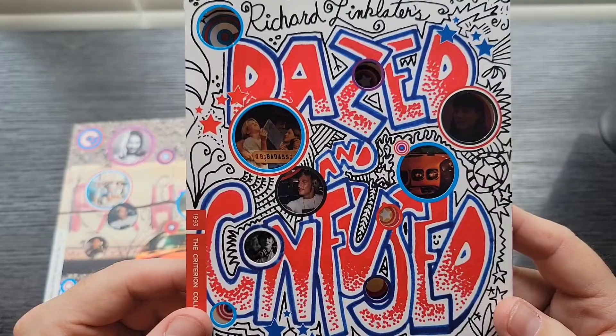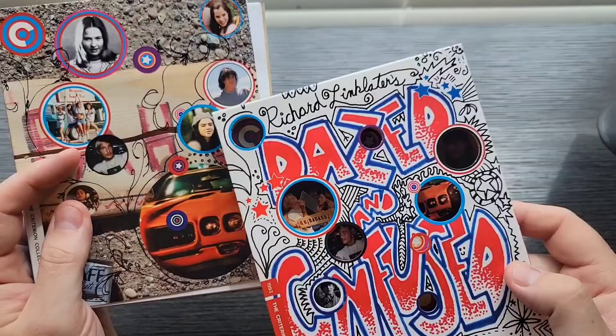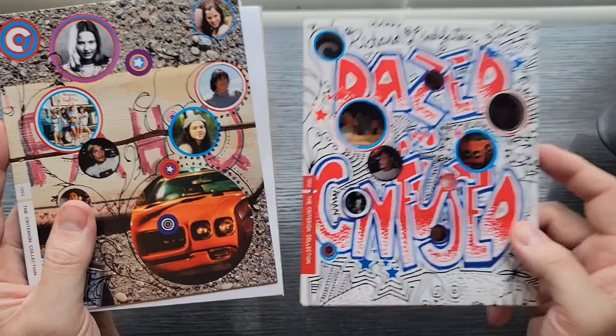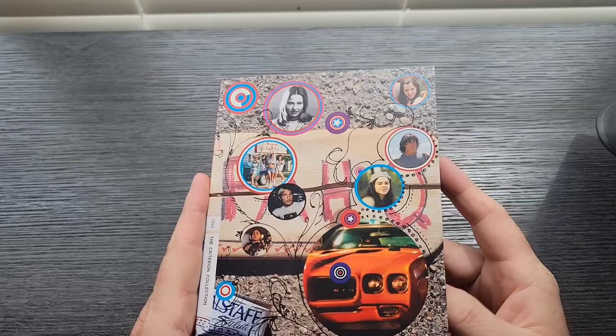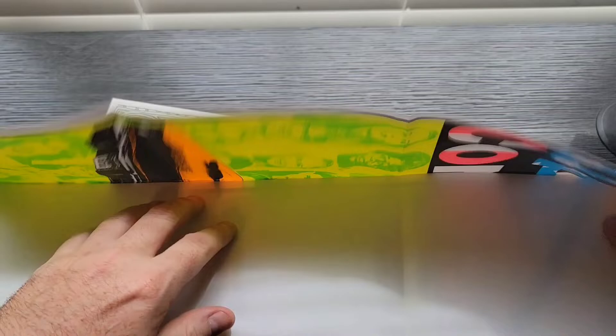Through the holes you can see Matthew McConaughey and the girls — it's really, really neat how they do that. Inside, the packaging still carries on that 70s stoner vibe. It also comes with a poster — the actual Dazed and Confused poster. How many Criterions do you know of that come with a poster? I thought that was a cool addition, and that's one of the reasons why this ranks high for Criterion packaging.